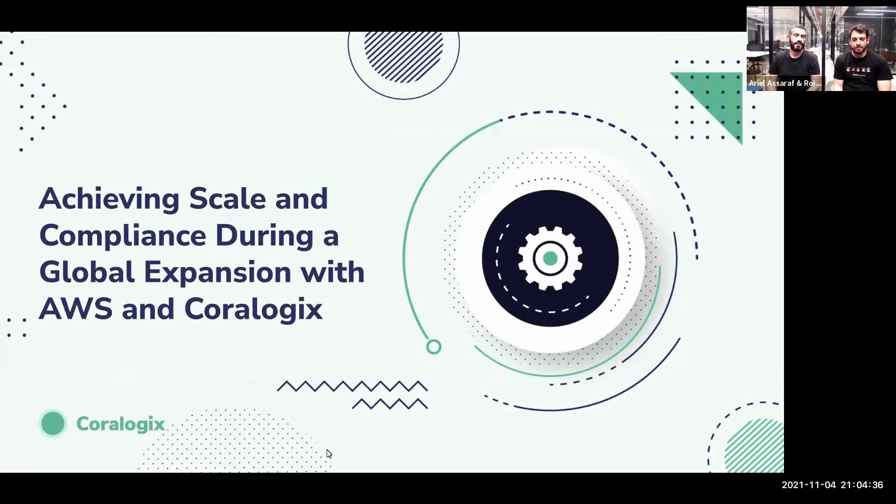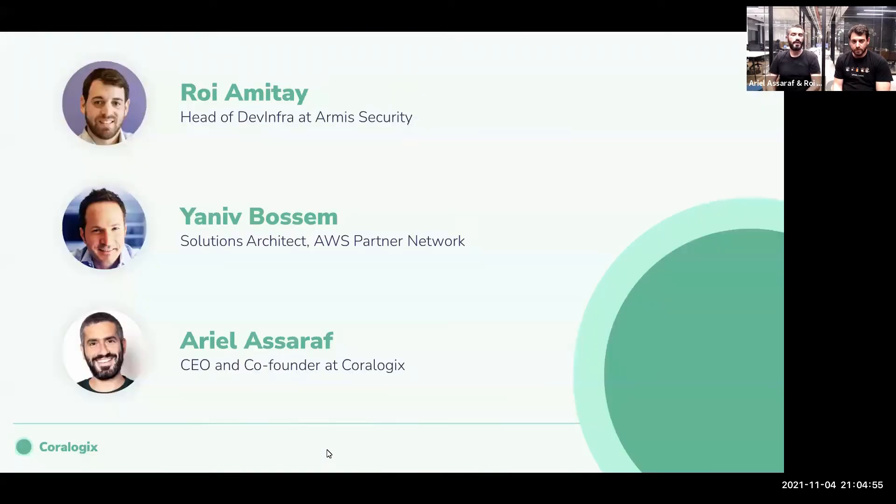Thank you very much for joining today's webinar, Achieving Scale and Compliance During a Global Expansion with AWS and CoreLogix. This is going to be a live webinar, so you're more than welcome to ask us questions along the way. We can have an open discussion on each and every topic we'll cover today. With me, our guest here, Roy, Head of Dev Infra at Armis Security, and Yaniv, Solution Architect at AWS.